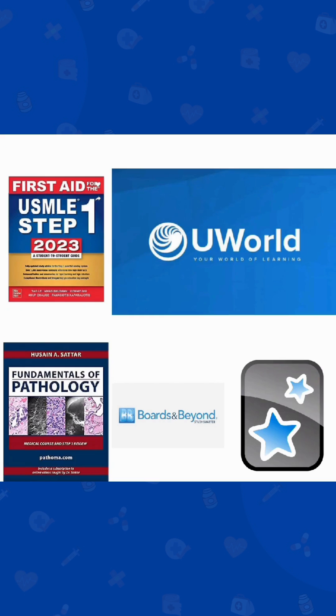So I would recommend you watch Boards and Beyond's videos and read your First Aid simultaneously along with it. If you are a visual learner, Sketchy Micro and Sketchy Pharma illustrate all the main concepts in a beautiful way and make it easier to learn and remember in the long run.